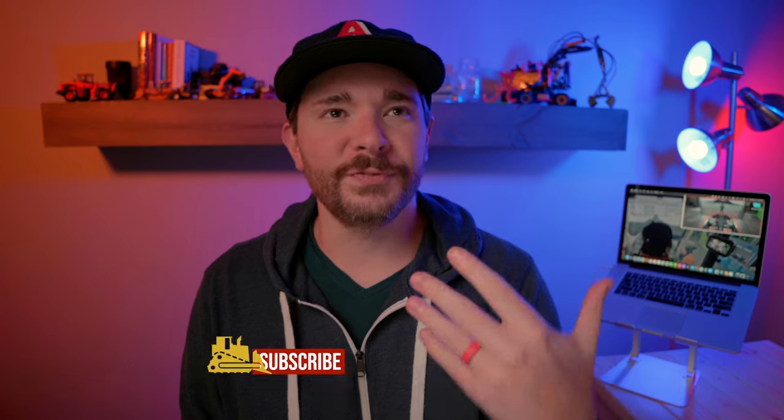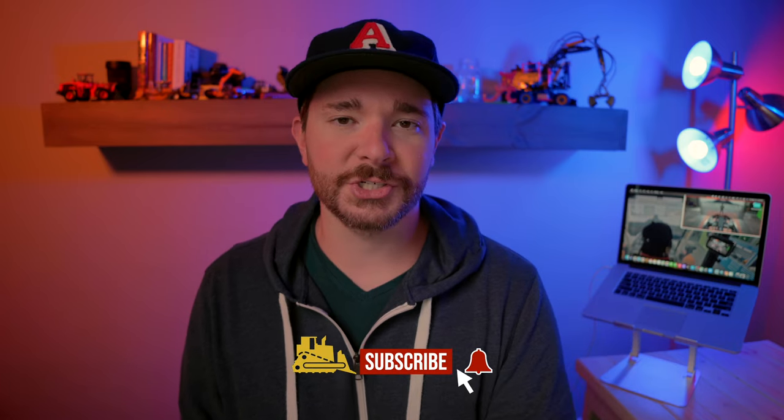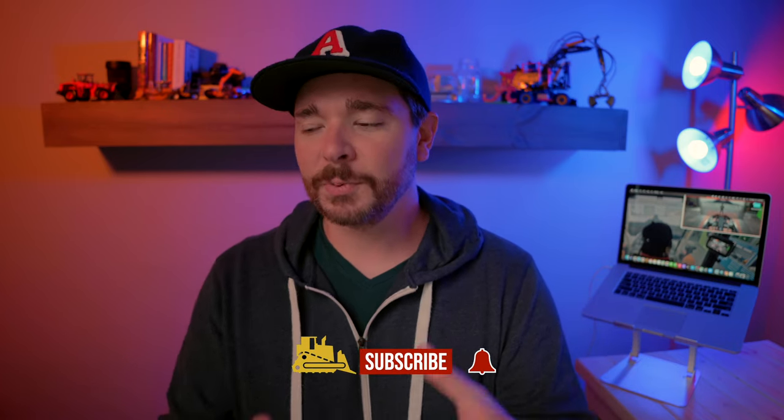Hey guys, what's going on? Wayne here. It's not very often when covering the construction equipment industry that you see a new product, feature, or innovation announced that pretty immediately gives you the impression it has the potential to make an impact on that industry for many years to come — to echo through time, if you want to be dramatic. But today, I think we might have one to talk about. Let's get into it.